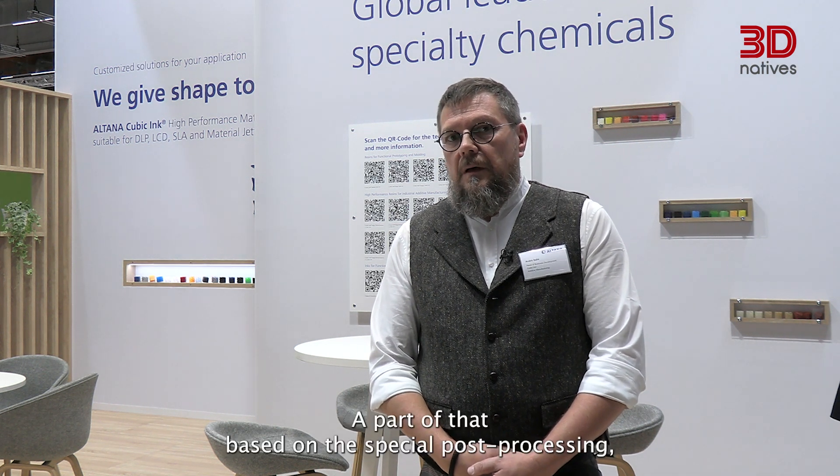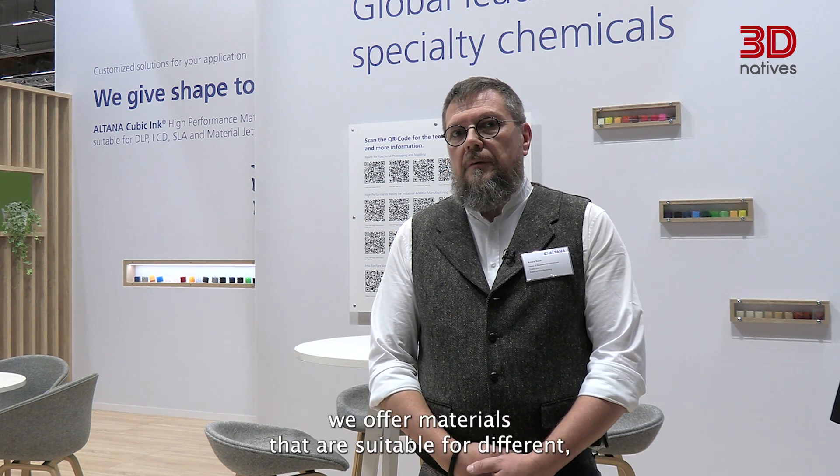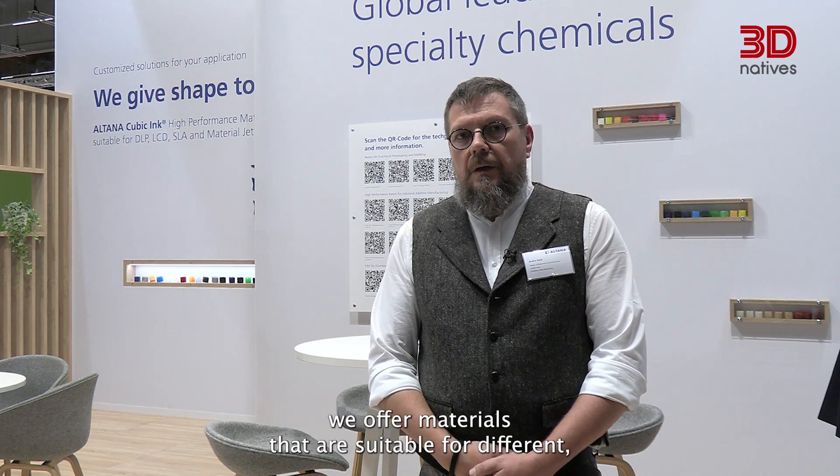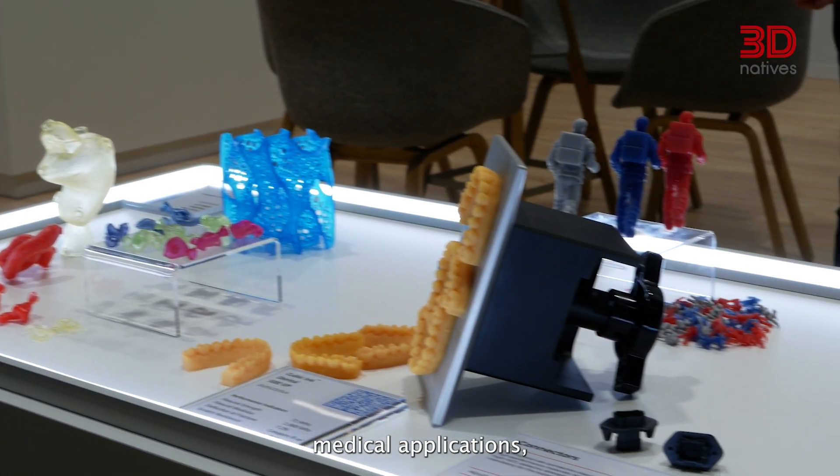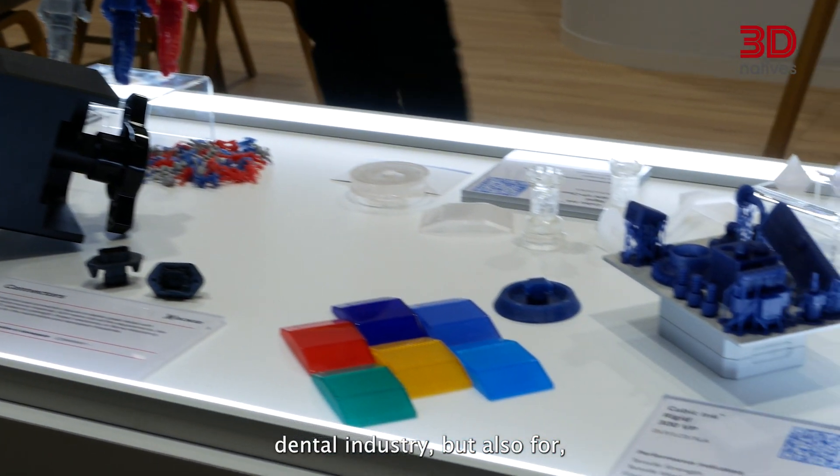Based on special post-processing, we offer materials that are suitable for different end applications in the automotive industry, medical applications, the dental industry, but also for the typical applications in 3D printing, which is functional prototyping or pure prototyping.